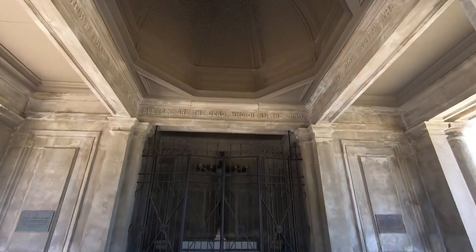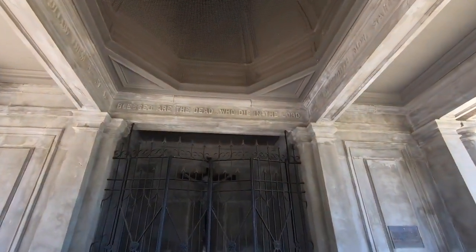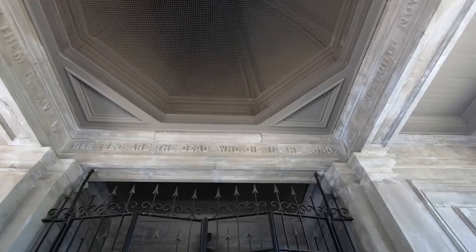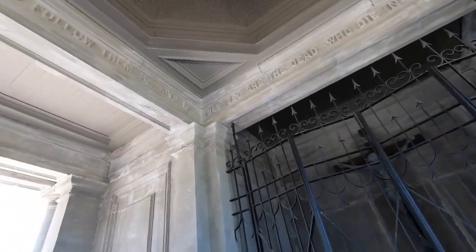It says up there: 'Blessed are the dead who die in the Lord.' There's a dome on this thing and there are a bit of cracks — earthquake damage I'm sure, you know, living in California. This thing is awesome.